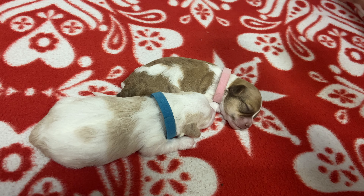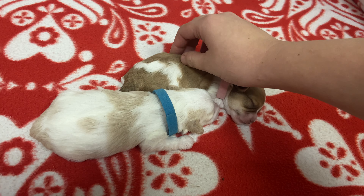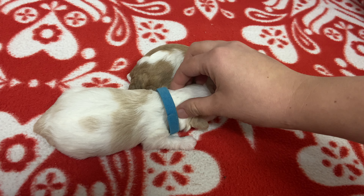Hi, happy Monday. These are Lexi and Oliver's babies. Lexi had two little Havapoos — she had one boy and one girl.